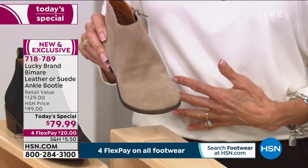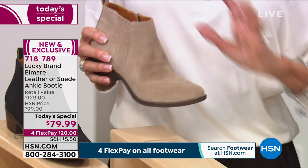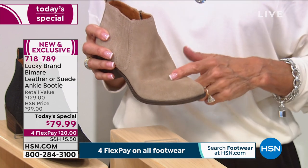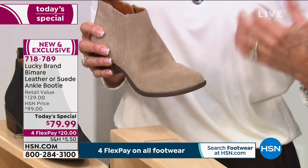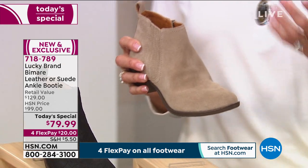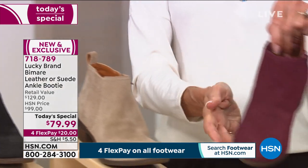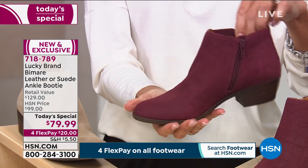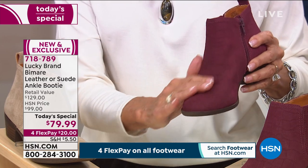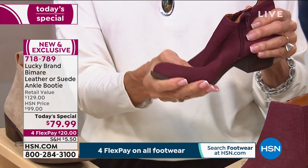The top of my jumpsuit is like an ivory, so you can see this will work. Whether you're in the chocolates, your browns — this is gorgeous with a lot of your camos, your greens, but also equally amazing with your bright colors, your reds, your yellows, your navy blues. And then if you want that fun pop of color, here it is — the Windsor Wine, all done with that Croco design in a beautiful suede.